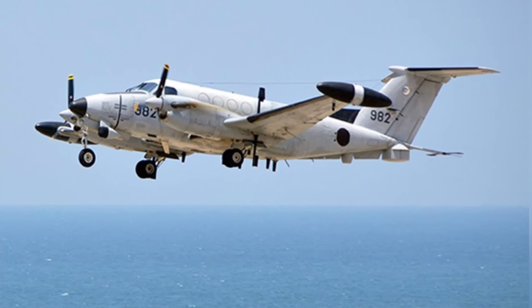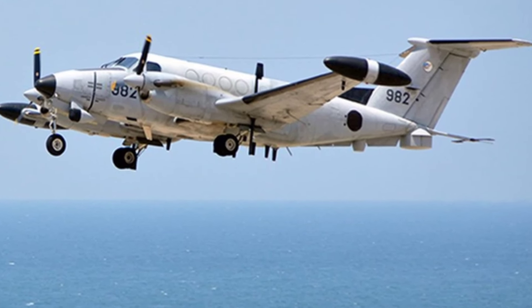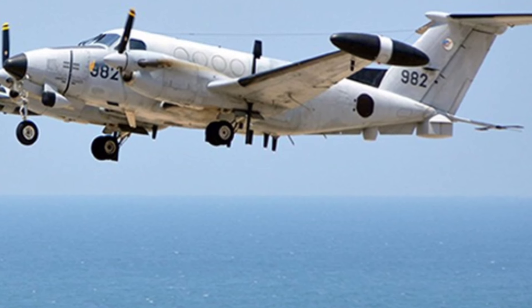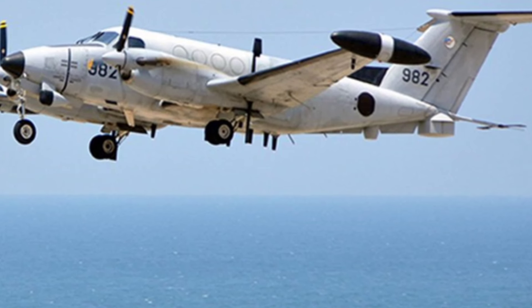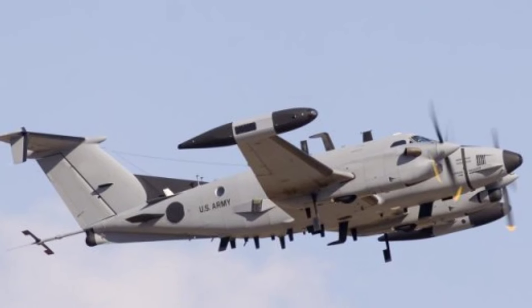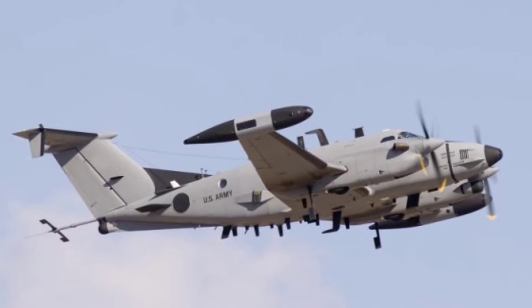The RC-12 series intelligence aircraft entered service in the 1970s, and the entire series was modified from a general-purpose aircraft with twin turboprop engines. The earliest version was based on the Beechcraft King Air 90, which the U.S. Army called the U-21.